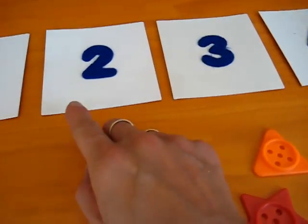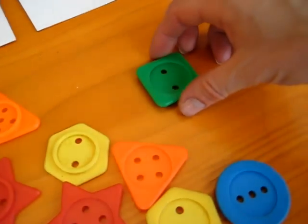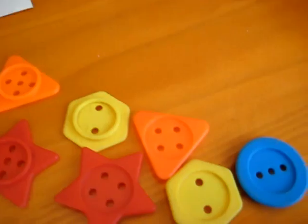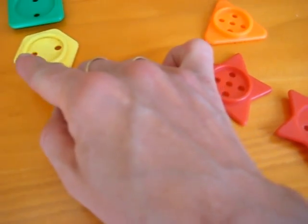Next we have number two. Let's find a shape that has two holes. We have a green square. Can you count the two holes? One, two. Next we have a hexagon that has two holes. One, two.